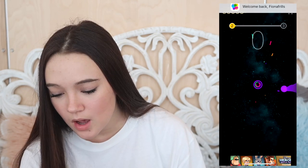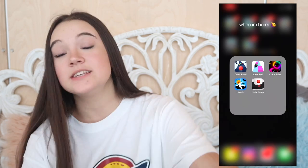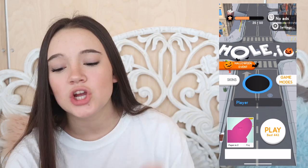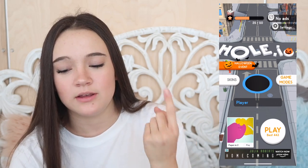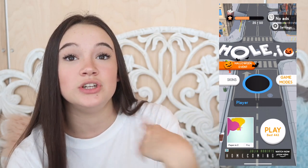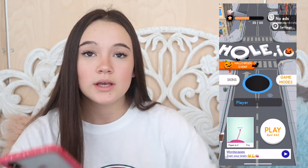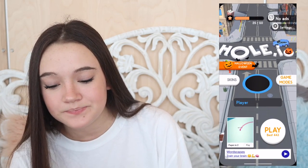Then we have Color Tube, which I don't remember downloading. But the game I really love is called Hole.io. You're a little hole and you're trying to eat things on the road - like a tornado that sucks things in. Whoever gets the biggest hole wins. It's a two-minute game and it's really good for passing time.